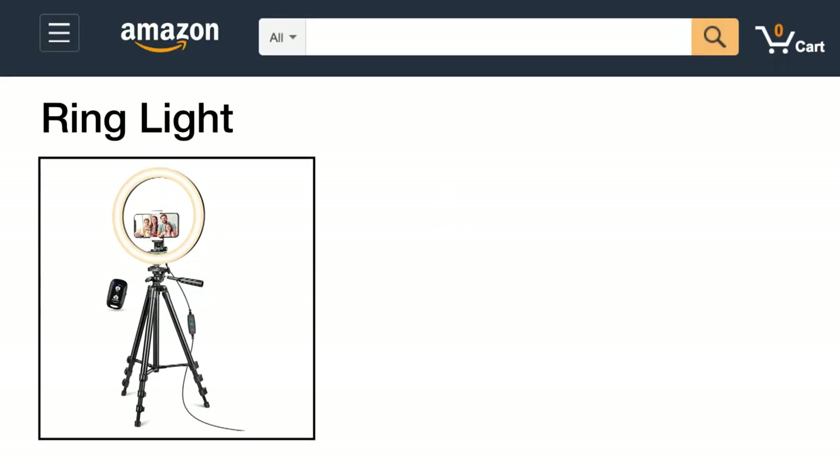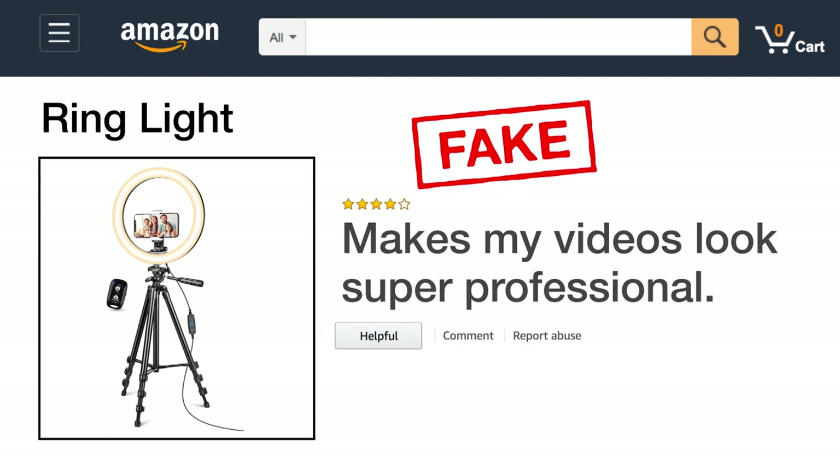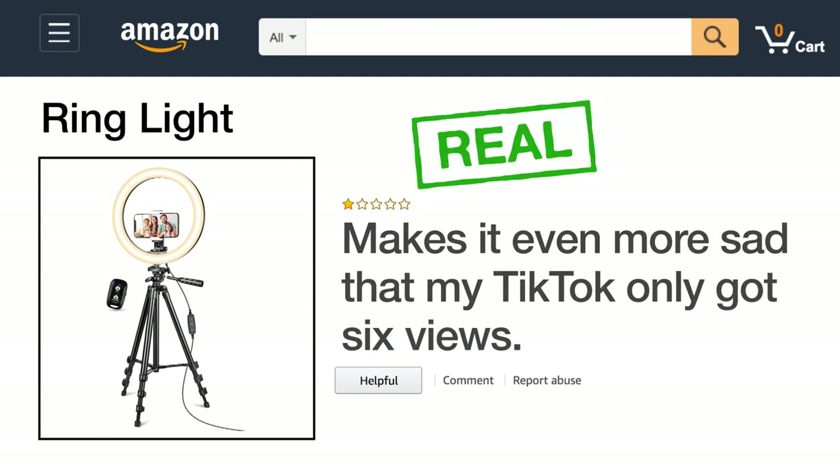Next up, here's a ring light for shooting videos. The fake review says: makes my videos look super professional. The real review says: makes it even more sad that my TikTok only got six views.